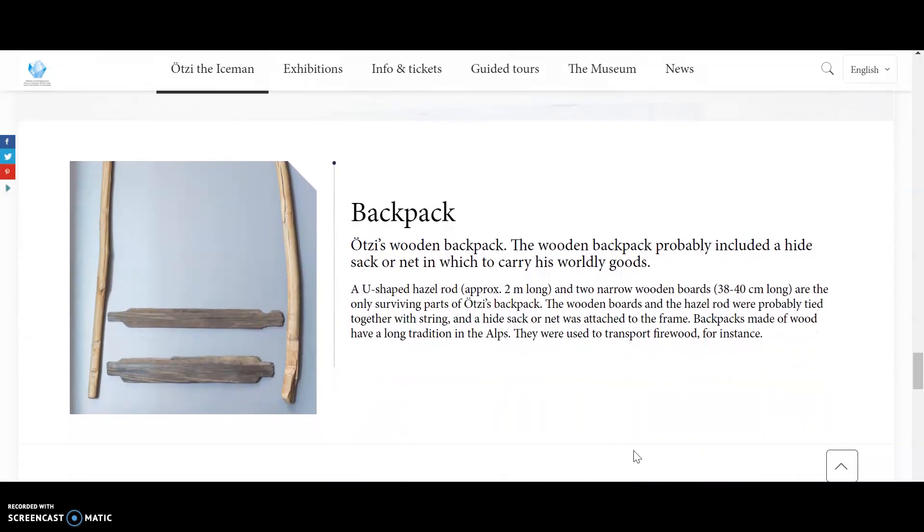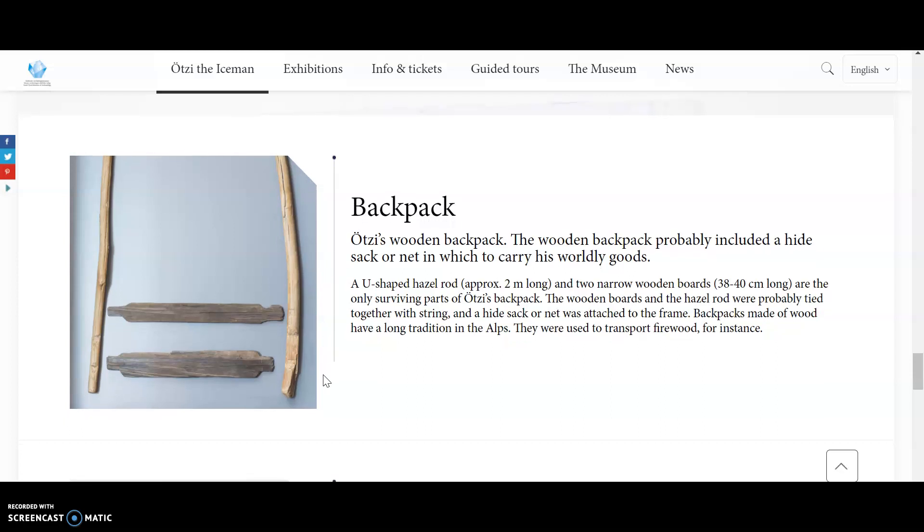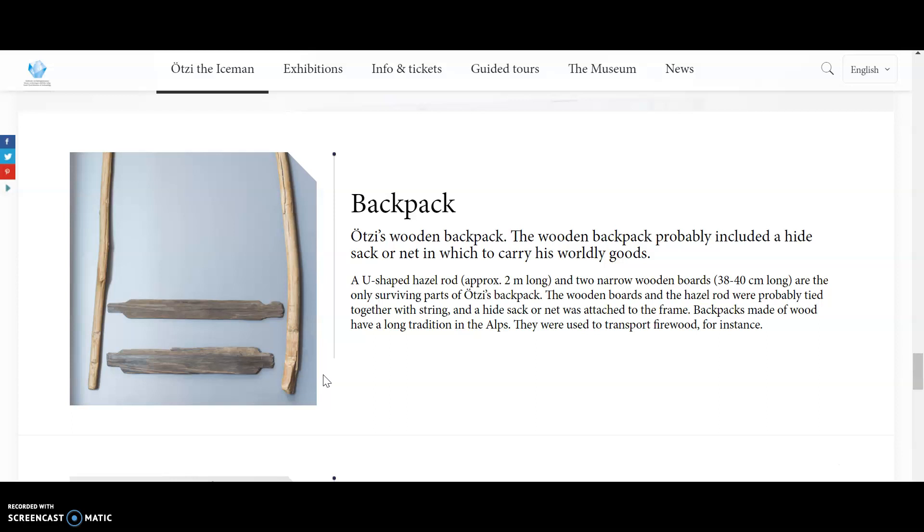Otzi's wooden backpack probably included a hide sack or net in which to carry his worldly goods. A U-shaped hazel rod approximately two meters long and two narrow wooden boards are the only surviving parts of the backpack. The wooden boards and the hazel rod were probably tied together with straps, and a hide leather sack or net was attached to the frame. Backpacks made of wood have a long tradition in the Alps, where they were used to transport firewood, for instance.